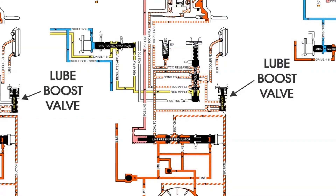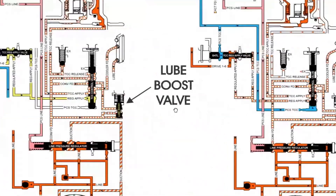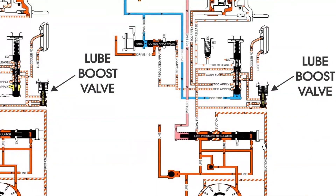Now let's look at the center one. Here's our lube boost valve open — not all the way, but partially. We've stepped into the throttle, picked up speed, and have greater load, so we need more cooler flow and consequently more lube as well. We're still feeding converter feed through the TCC control valve, through cooler feed, and out comes the lube circuit. TCC release is still active here.